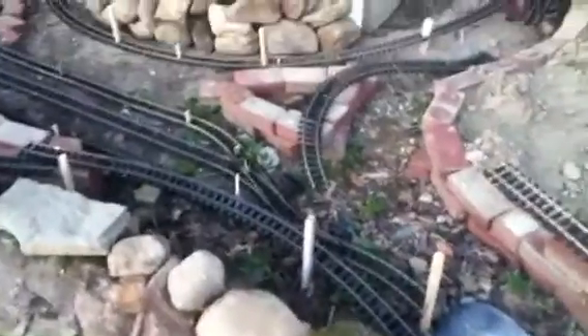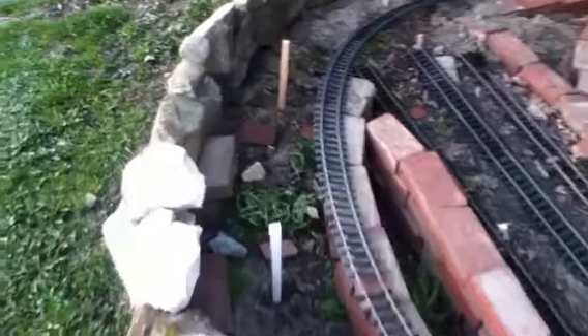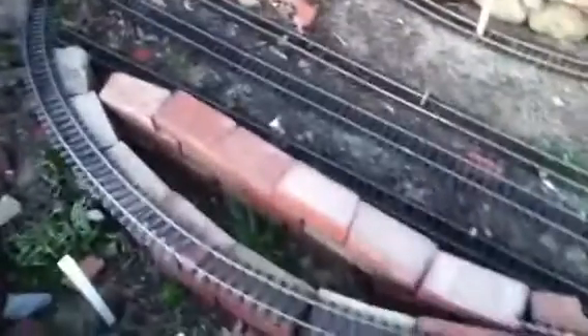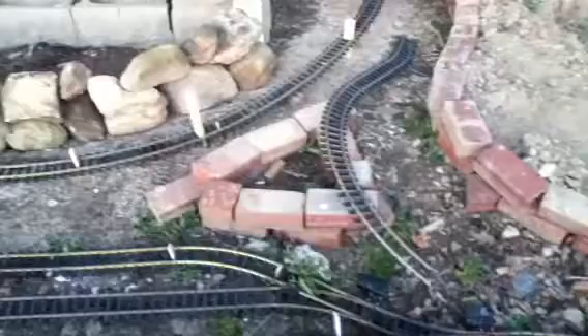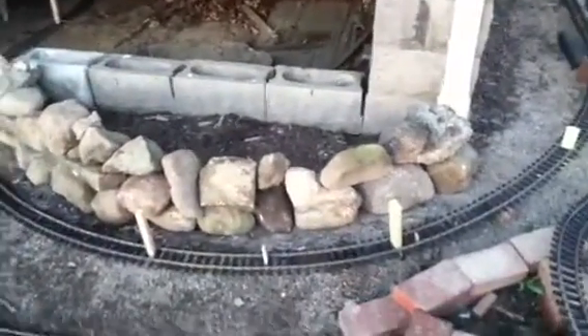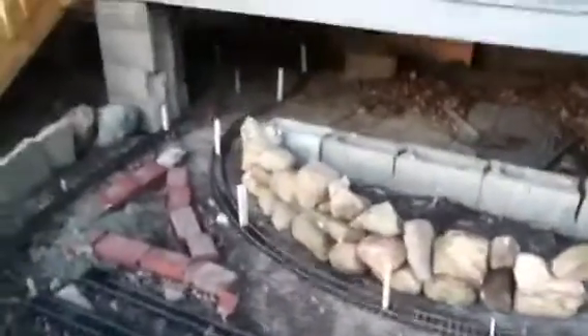We're going to get into this area here where in between the brick it's like this triangle shape — and this triangle that's going to be dirt. We decided to do a retaining wall on the backside of this because I have some tropicals that we're going to put there, and there will be lattice under the porch.